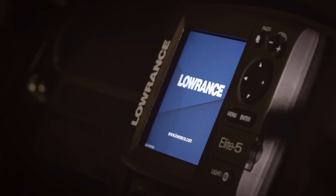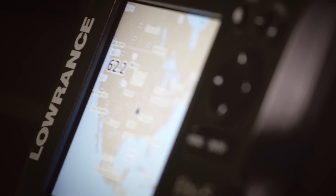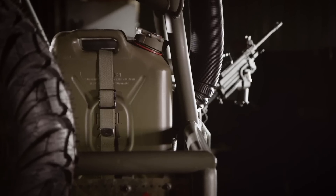Finally, Lowrance got us on the right path with an Elite 5M military-grade GPS unit, and Rigid lit the way with a 40-inch curved RDS light bar. Scepter kept us rolling with a pair of their fuel cans.